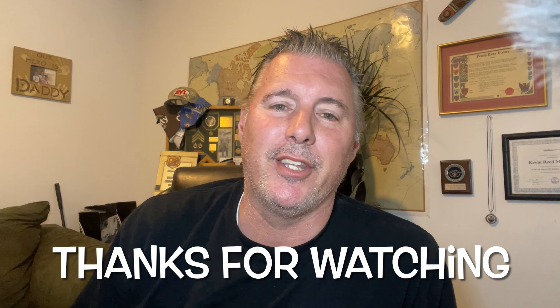Thanks for subscribing to RideUtah TV — we really appreciate it. Like it, share it, tell your friends about it. If you have a video that you'd like us to air, send it to RideUtahTV@gmail.com and we'll take a look at it. Friends, we'll see you on the next one. Thank you.